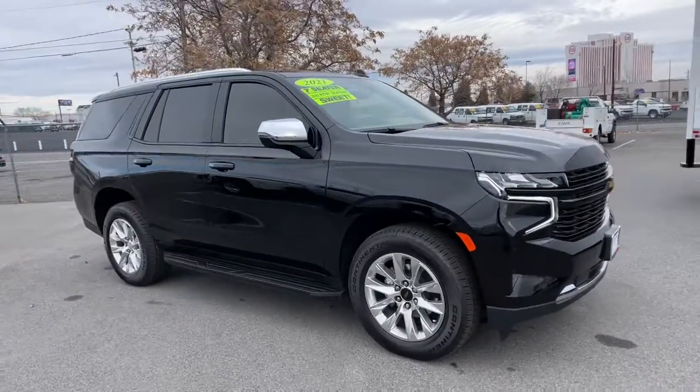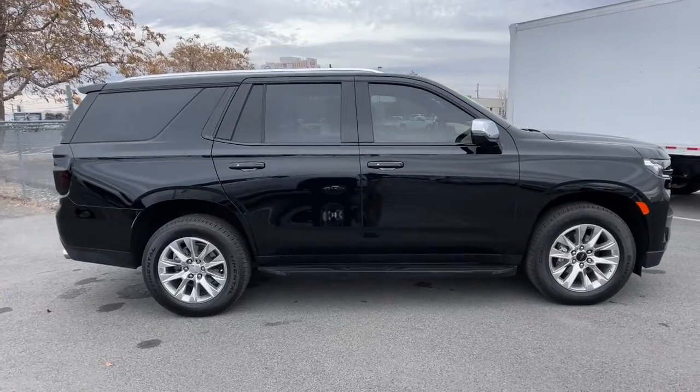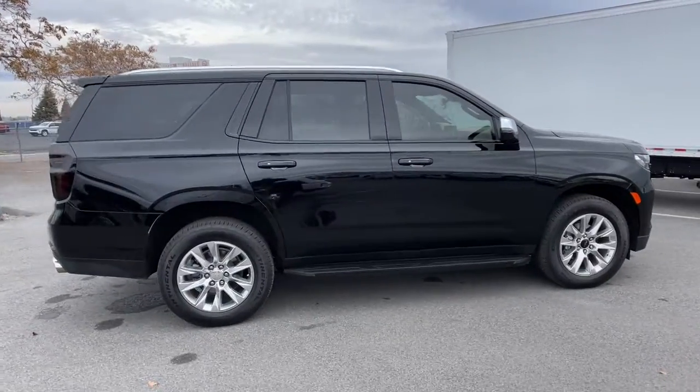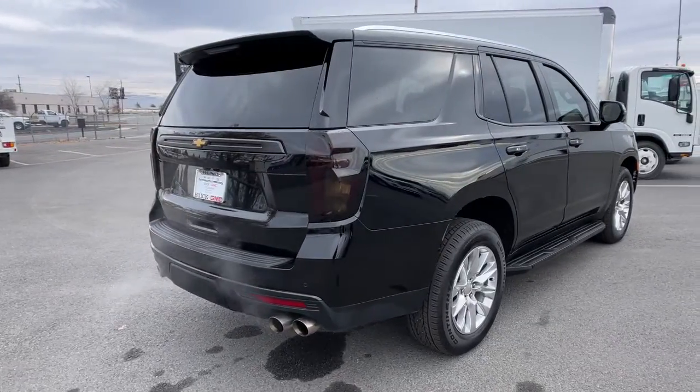Introducing the 2021 Chevrolet Tahoe. This vehicle is an outstanding buy with fewer than 20,000 miles on the odometer. The Tahoe is the full-size SUV that ticks all the boxes.